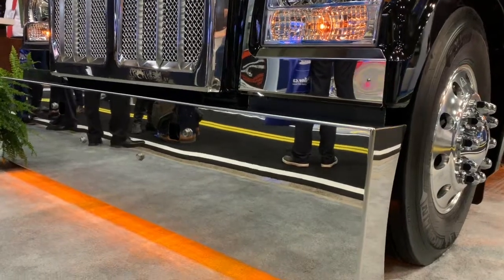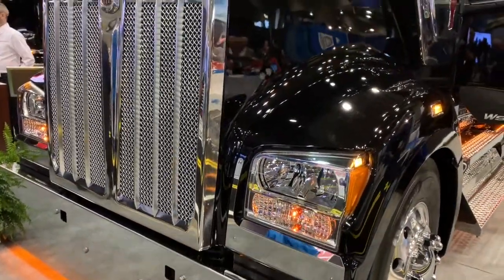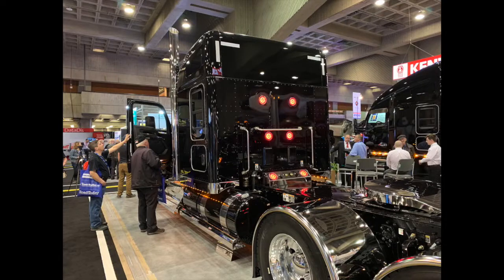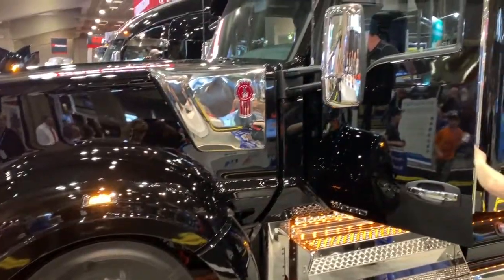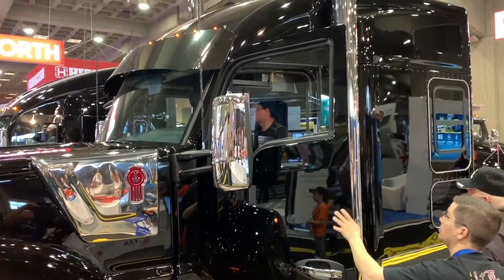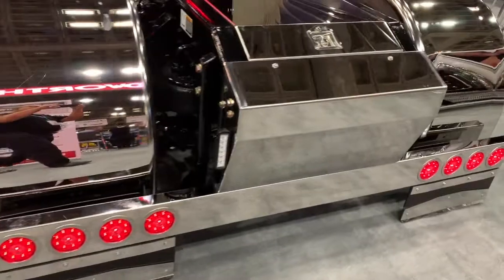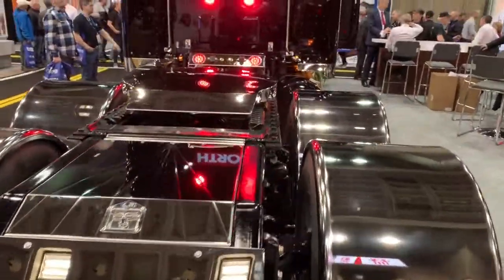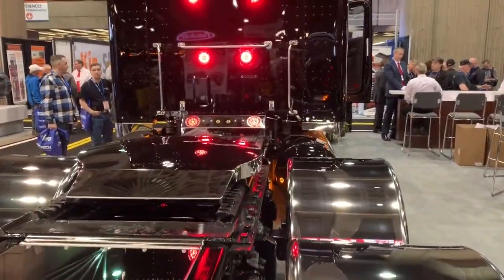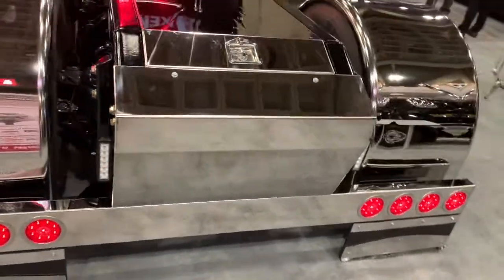Our featured truck of the week is a beautiful black 2019 Kenworth. It's got lots of chrome, looks really cool. I'm not sure I'm a fan of the change in cab style — it's starting to look more and more like a Peterbilt or a Freightliner — but it does look pretty cool. If you're listening to this on the podcast, check out our truck of the week at leadpedalpodcast.com or go to our YouTube page to see the video.